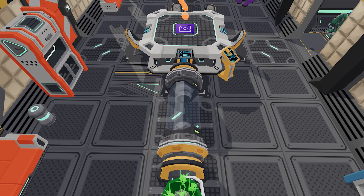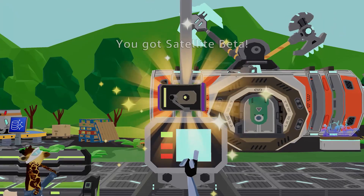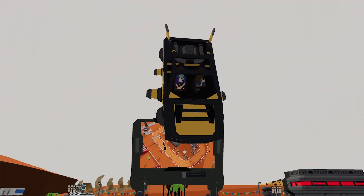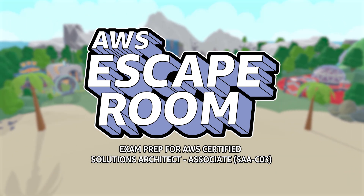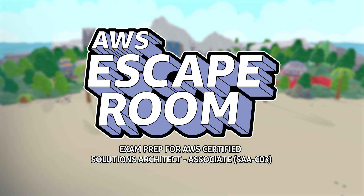So get ready to put your wits and AWS skills to the test. Go to skillbuilder.aws to start AWS Escape Room exam prep for AWS Certified Solutions Architect Associate today.